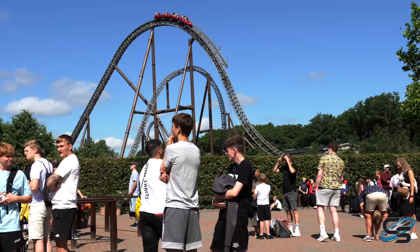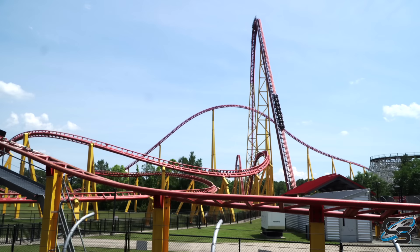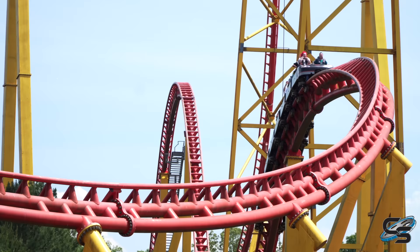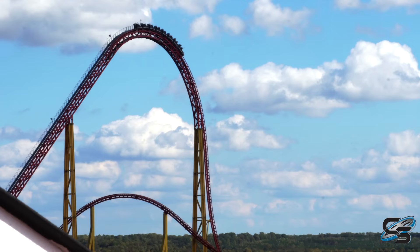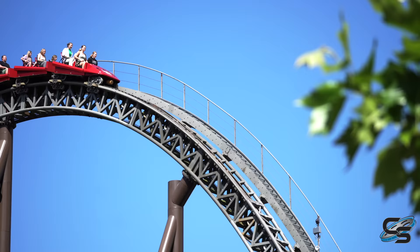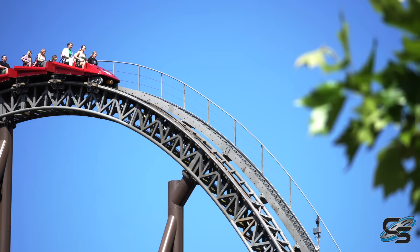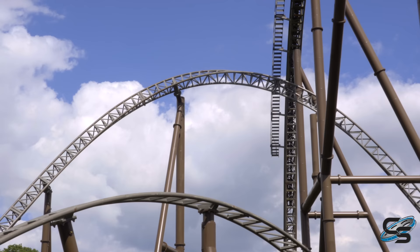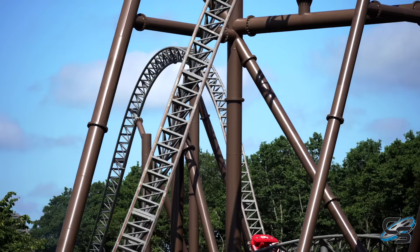Even when you look at the side profile, it feels like when they were building Intimidator they were like, let's just make this but three times larger. And tell you what, i305 is so much bigger, but that drop doesn't do a whole lot for you other than build up some speed. This thing you actually get good airtime going over it, and this first airtime hill ejects you and whips you to the left. And it's just the beginning — I wouldn't even say that's the best airtime moment on the roller coaster. That's still to come.